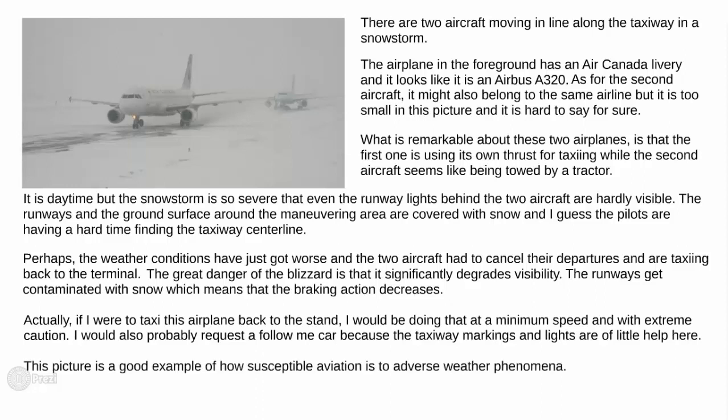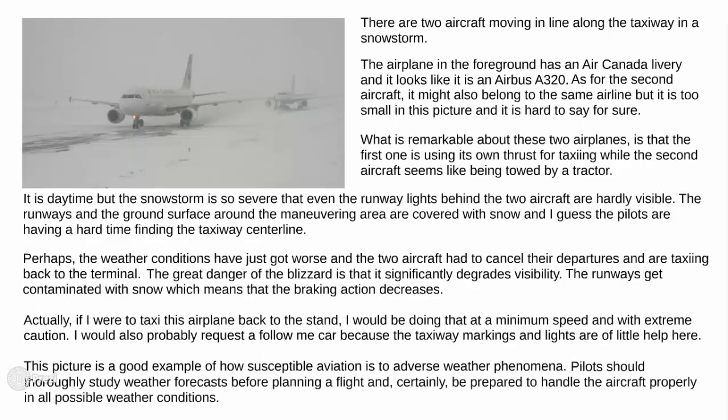This picture is a good example of how susceptible aviation is to adverse weather phenomena. Pilots should thoroughly study weather forecasts before planning a flight and certainly be prepared to handle the aircraft properly in all possible weather conditions.